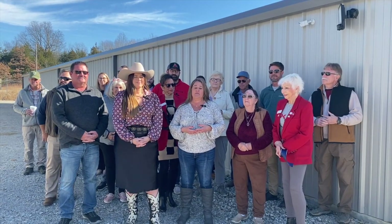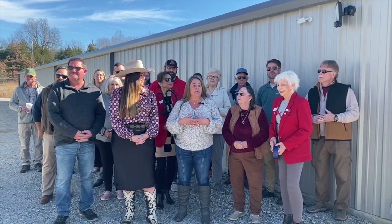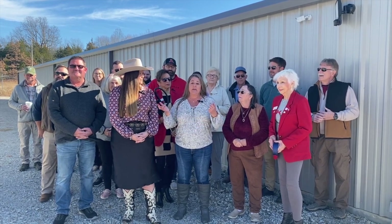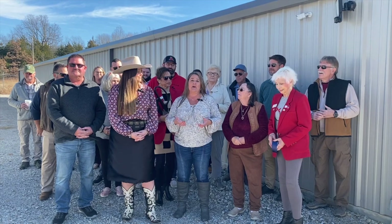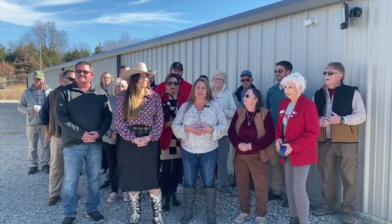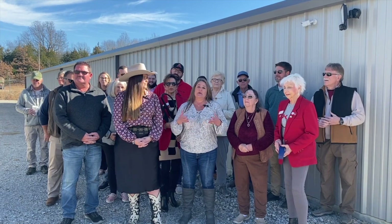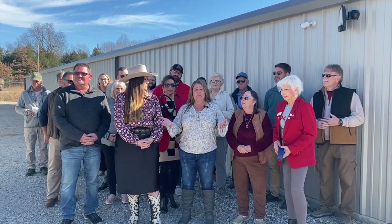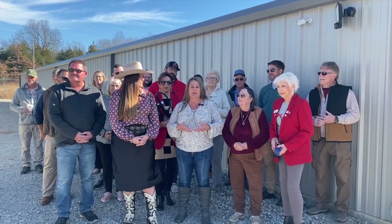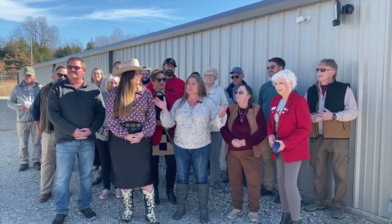We actually have the original patent from the United States of America — the deed for this property. This was the homestead of my great-great-grandmother, and all of us kids and grandkids and great-grandkids all grew up on this property right here. We tried to figure out what to do with it, and the reason it got the name Legacy is we want to carry on our granny's name. All the natives of Mountain Home always knew Granny Payette, and so this is for her.